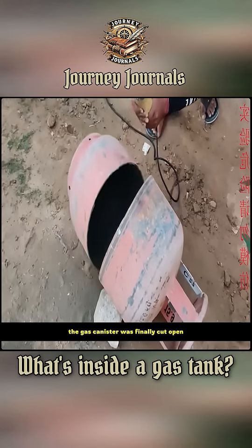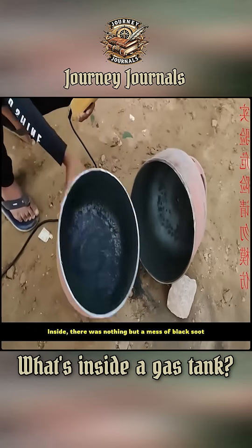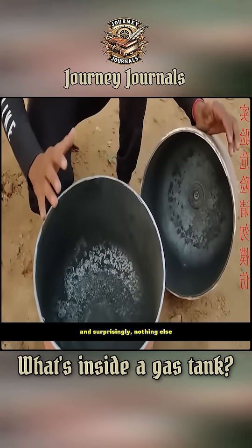After a while, the gas canister was finally cut open. Inside, there was nothing but a mess of black soot — and surprisingly, nothing else.